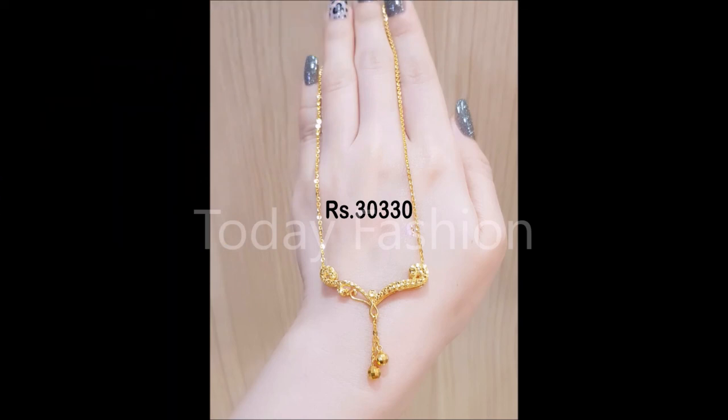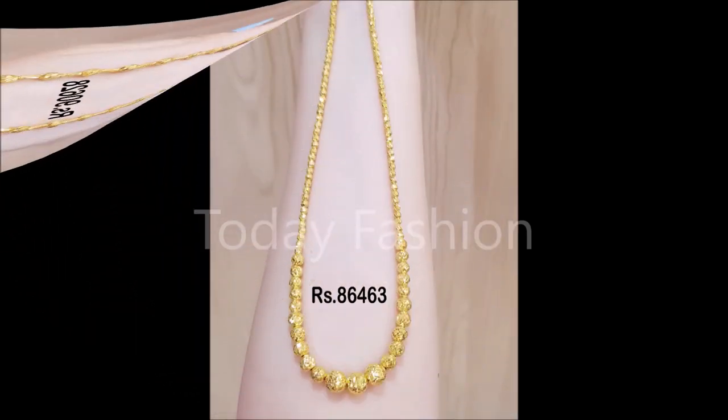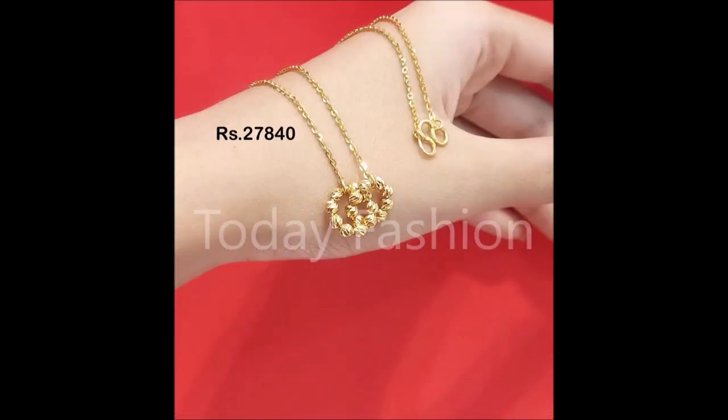One more thing, friends — as usual, this is a mandatory thing to mention: this video is not a sponsored video. Today Fashion is not at all responsible for buying or selling any kind of items shown in this video. This video is just for viewing purposes only. Please remember that, please understand, and please cooperate with us. We are just YouTubers who collect different styles of designs from different sources and try to update you guys with the trends available in the market.